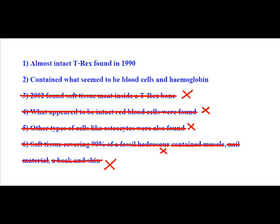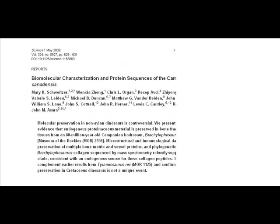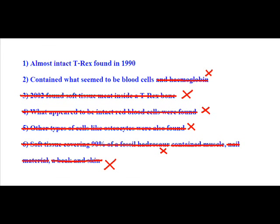Apart from that, no hemoglobin was found in the 1990 fossil. Read the paper. What Schweitzer says she found wasn't hemoglobin, which is a protein, but hemoglobin breakdown products. And again, the Truth Group insists she found blood cells, but in the paper she makes absolutely no mention of finding blood cells. Apart from that, the Truth Group did get one thing right: the T-Rex fossil was found in 1990. Congratulations on the research, guys.